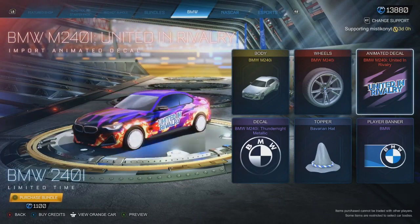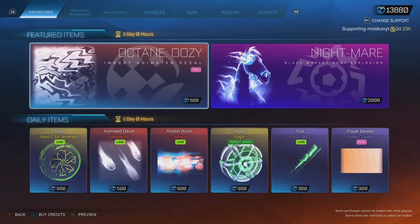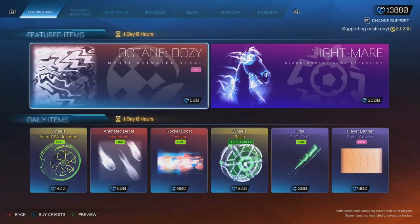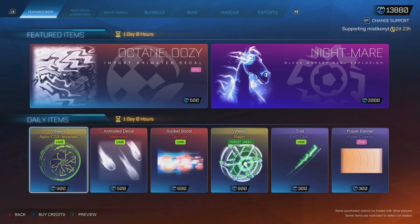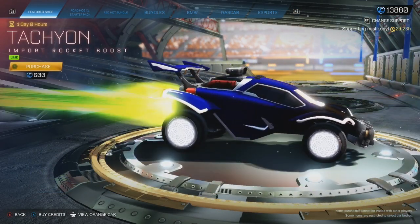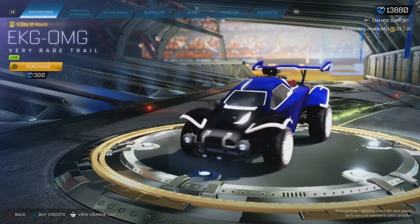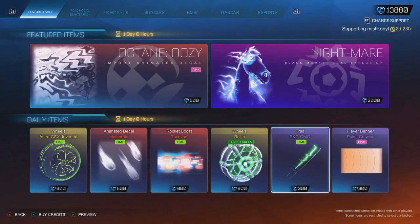Do I buy it? How long is it out for? There you go — Cozy Nightmare. Well, they've all changed, apart from these. What is going on with this item shop? Lime Tachyon — actually, I love that boost, that's a while back. Cozy Nightmare and Lime EKGOMG. Yeah, smash back, all that good stuff.